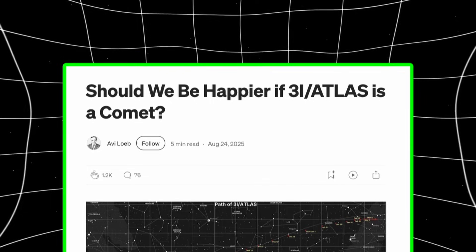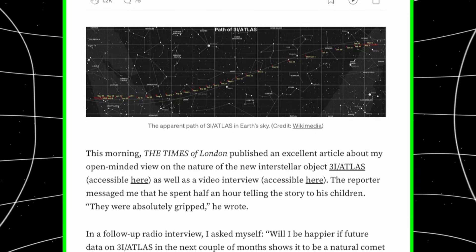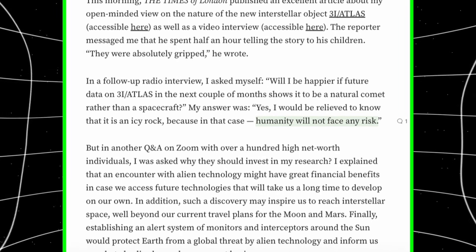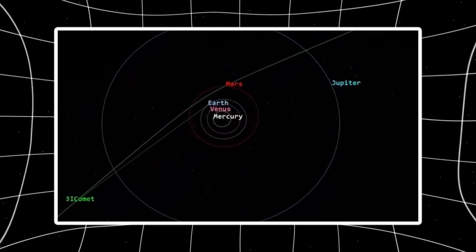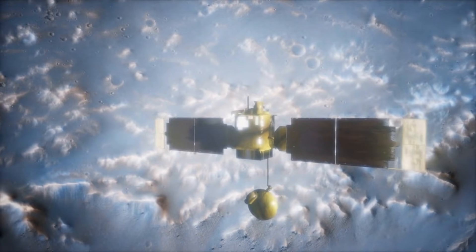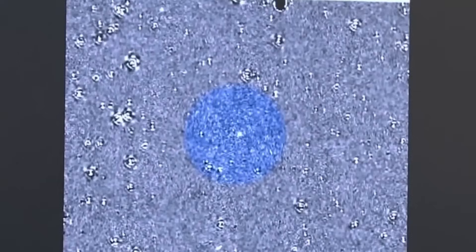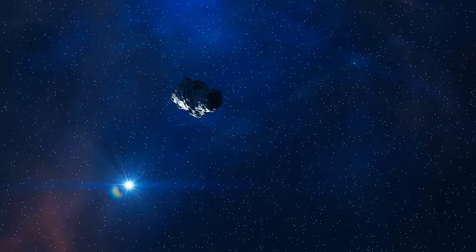3I Atlas reaches closest approach to Earth on December 19th at approximately 1.8 AU, about 269 million kilometers. That's also a new moon, meaning dark skies with no lunar interference, creating optimal viewing conditions for anyone with telescopes capable of imaging the object. It's currently moving from Virgo into Leo, positioned well above the horizon in early morning hours around 4 a.m. local time for most northern hemisphere observers. This represents the best remaining opportunity to capture detailed images before the object continues outward and dims further. As it approaches Jupiter in March 2026, it will likely continue dimming, making the current window particularly valuable for final observations.